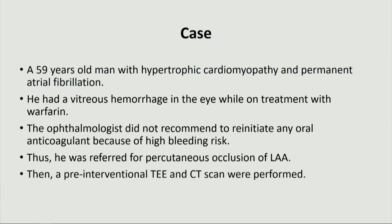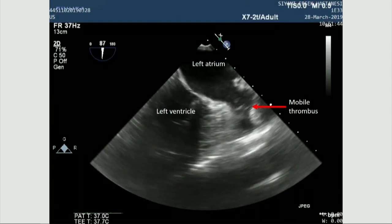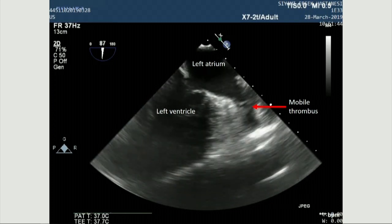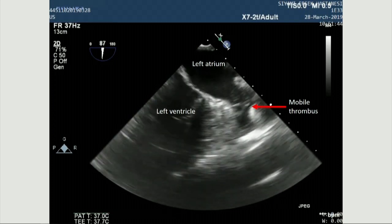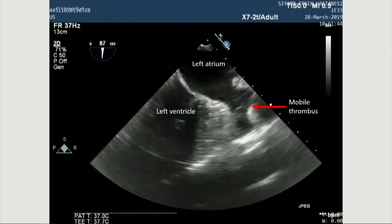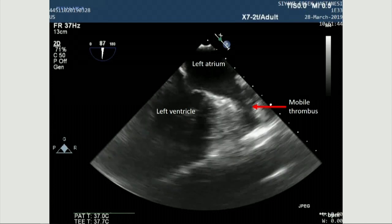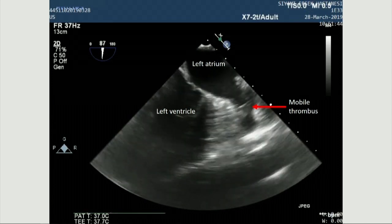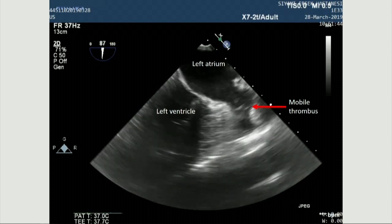At first, a pre-intervention TEE and CT scan were performed. As you can see, there is a mobile thrombus on pre-intervention TEE — it appears to be a fresh thrombus in the middle of the LAA with an impending risk of embolism.